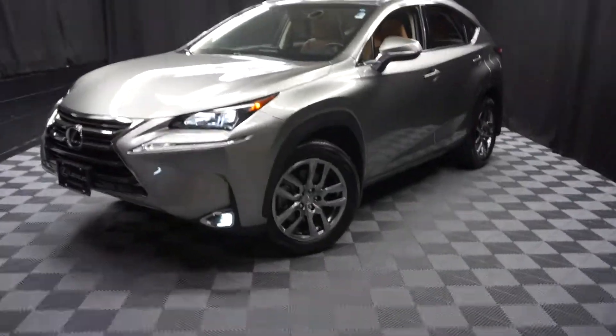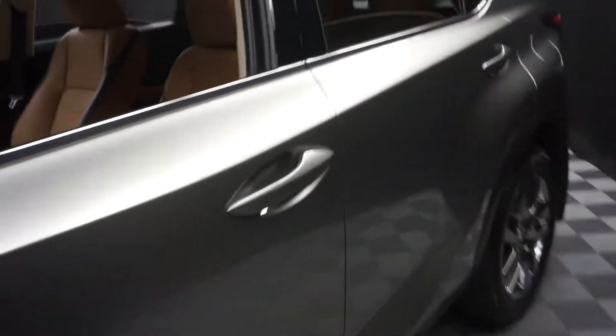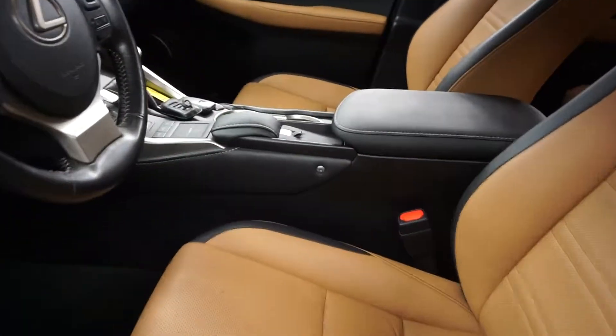Car shoppers, welcome back to Lexus Wilmington. Just sat in an inventory — this is a 2016 Lexus NX200. This one is atomic silver. It's got saddle leather interior with black inserts.